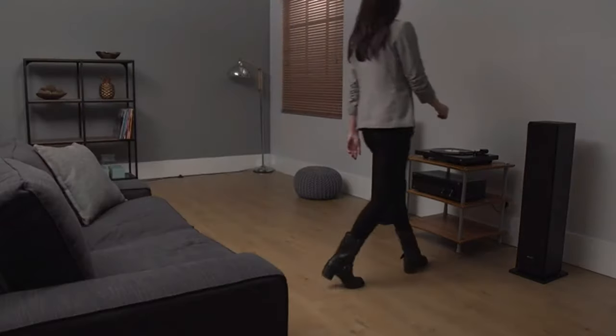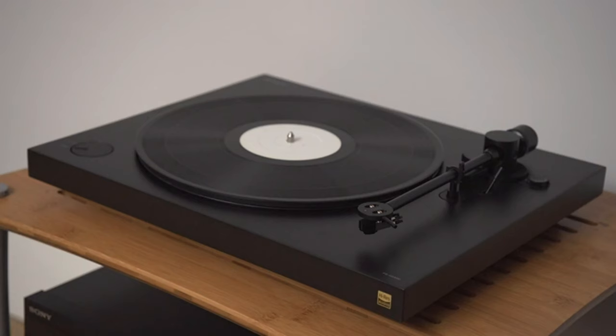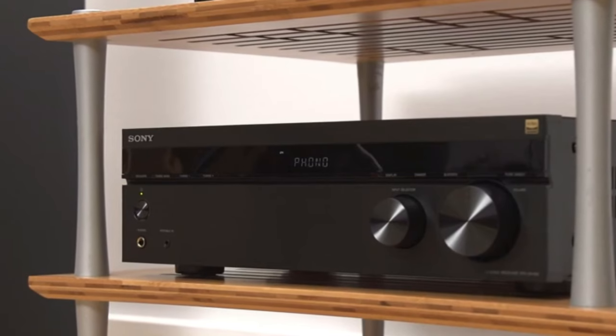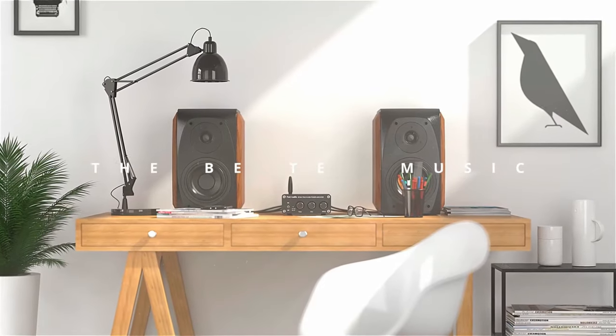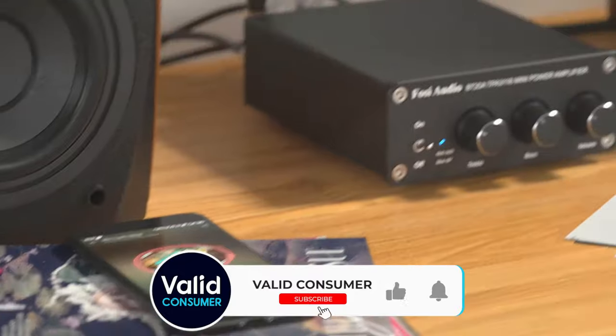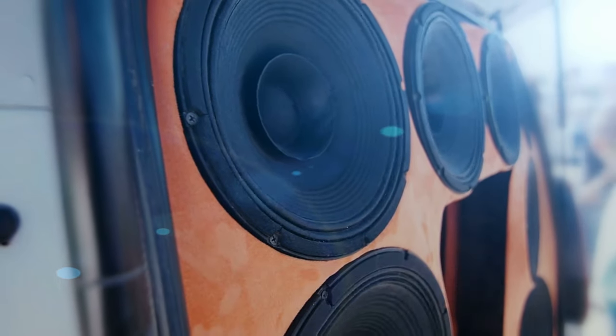So that wraps up our list of the best stereo amplifiers. Hope you found this video helpful, and if so, please leave a thumbs up. Let us know in the comments down below which stereo amplifier you're going to choose. Thanks for watching. If you liked this video, please give it a like, and if you don't want to miss out on any future videos, subscribe to the channel. Hope to see you guys in the next video.